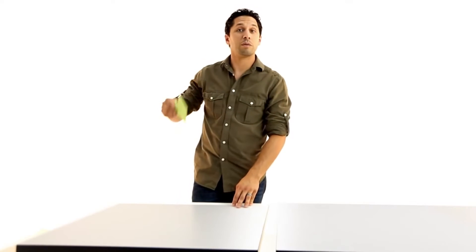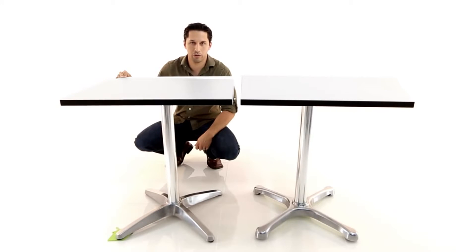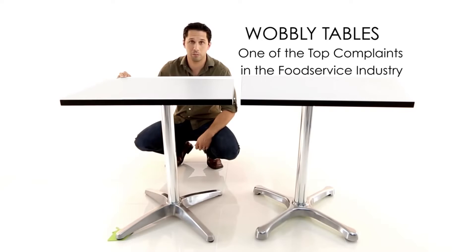Let me give you a demonstration. This is an ordinary table, the kind of table you'd find in a typical restaurant. What I'm going to do is place this wedge underneath the feet to simulate an uneven surface. And there you have it — a very annoying wobbly table, one of the most common and costly complaints in the food service industry worldwide.